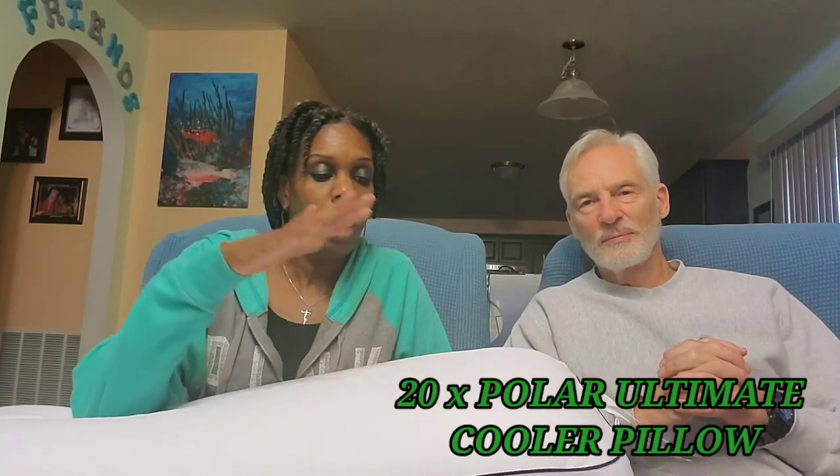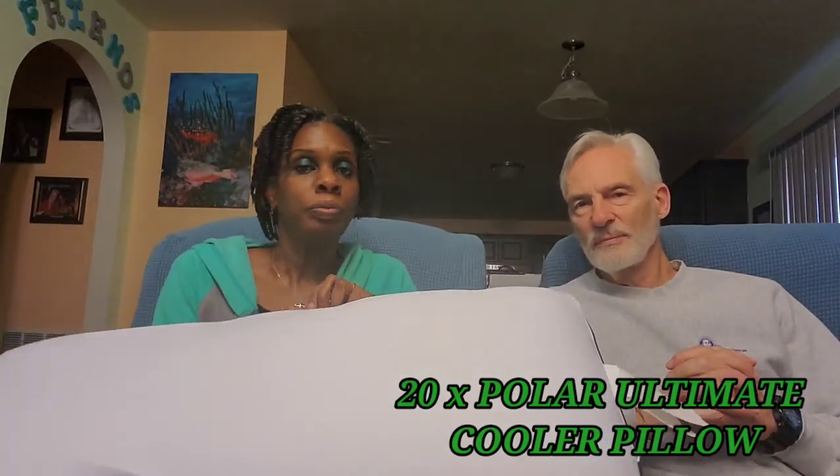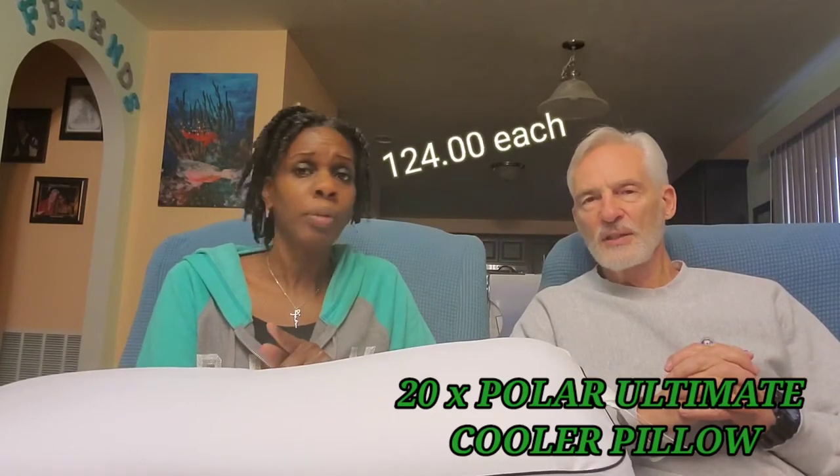You can sleep on your side, your back, or your stomach on this particular pillow. It's washable — the outside is washable — it's memory foam, very soft, very nice pillow. On the high end: we paid $124 per pillow, that's definitely the high end.